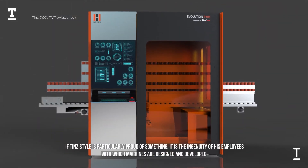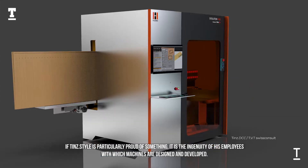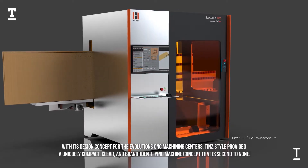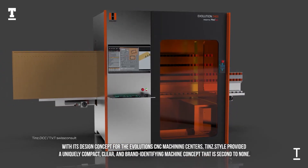If Tin Style is particularly proud of something, it is the ingenuity of its employees with which machines are designed and developed. With its design concept for the Evolution CNC Machining Centers, Tin Style provided a uniquely compact, clear, and brand-identifying machine concept that is second to none.